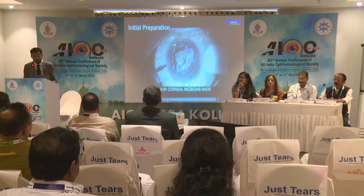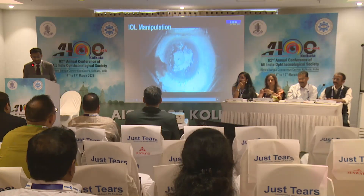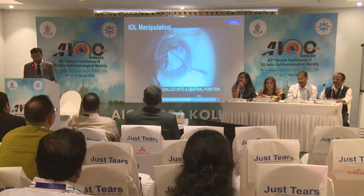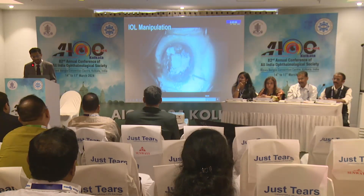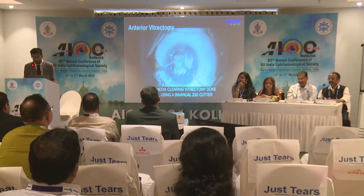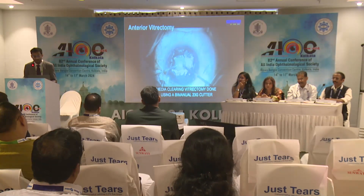First, we create two MVR entries 170 degrees apart and we fill the anterior chamber with a cohesive OVD. Next, we introduce the Sinski hook and we dial the IOL into the center, into the visual axis. Then we rotate the haptics into the sulcus, or the haptics can be manually tucked into the sulcus behind the iris. Then, using a 23-gauge cutter, we do an anterior vitrectomy and a membraneectomy, which clears the visual axis and provides space for further manipulation.